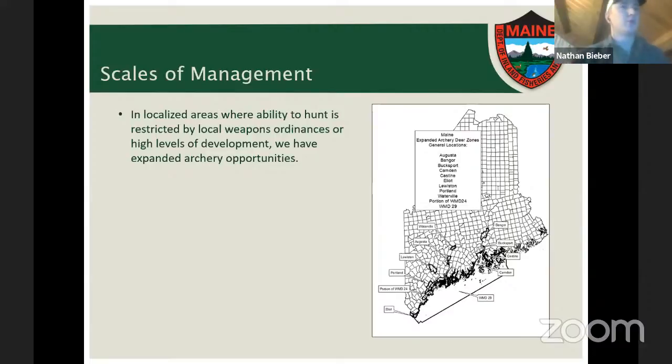Another management tool is expanded archery, typically used in more developed areas of the state. We mostly designate expanded archery areas where there are firearm discharge ordinances limiting or prohibiting firearm use. One exception is WMD 29, our off-coast islands area, which is designated expanded archery due to the difficult nature of hunting on islands and access challenges. Islands are notorious for deer numbers getting out of control due to access issues, so we use every management tool available there. Otherwise, expanded archery areas are generally around major town centers in Maine.